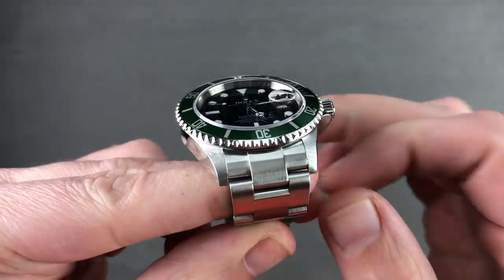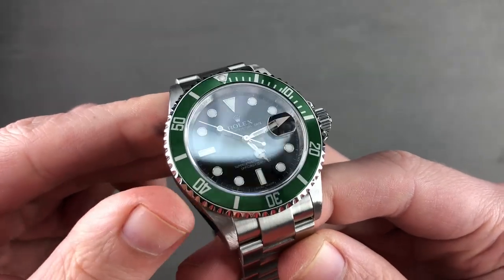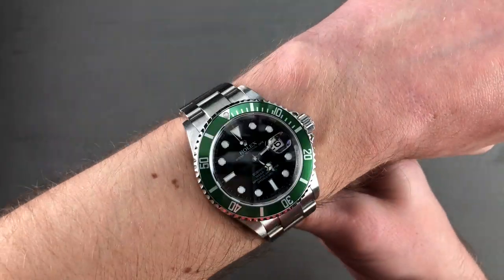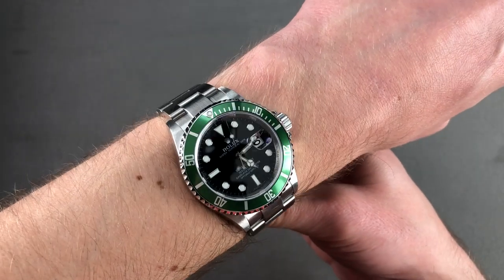You can also see that between the lugs it has 20mm spacing. So if you want to throw the watch on a strap — and these pre-supercase watches look great on straps — 20mm would be the size you buy. You can see it's comfortable, and it's also a different presence than the bigger, sheer, squared-off supercase.